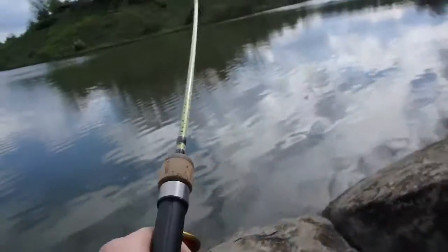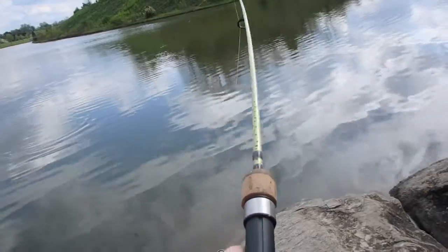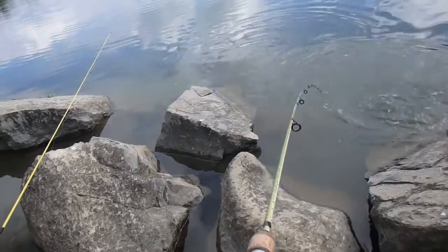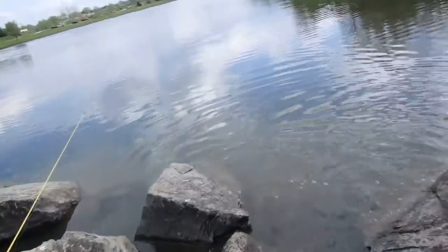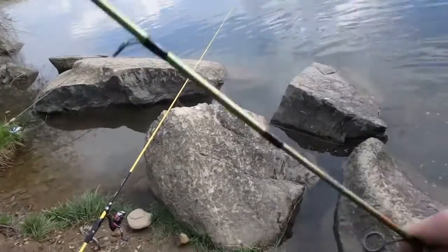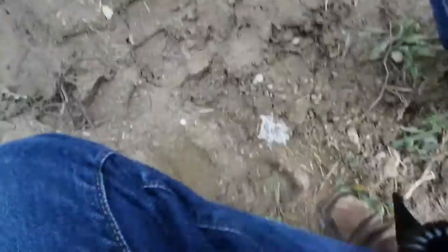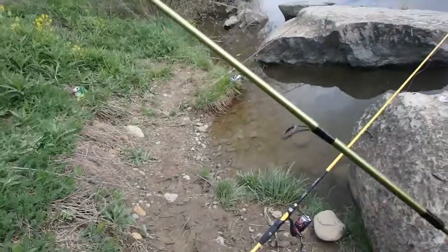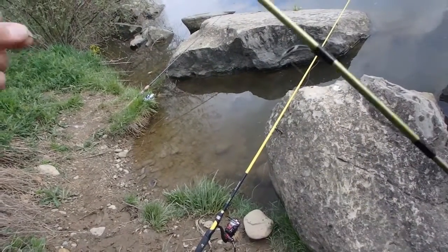Got it. We'll see what this bad boy is. Look at that — got ourselves a little trout here. Quick release. At least now we know what's been tolling with our lines. Rainbow trout, let's go!